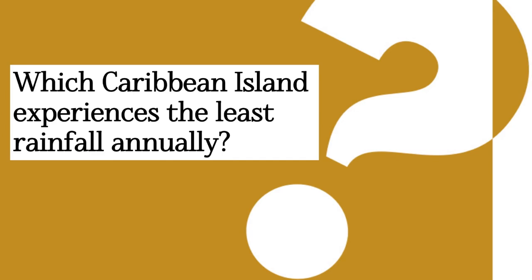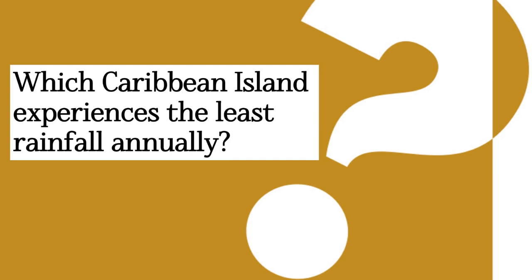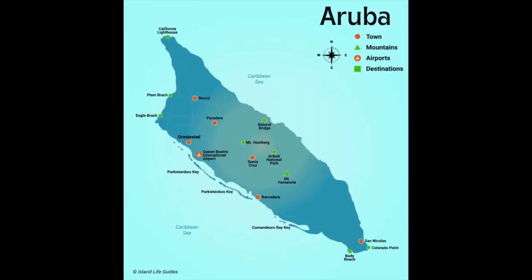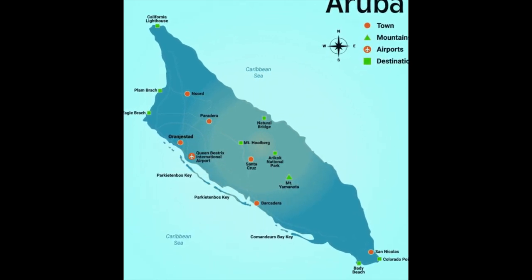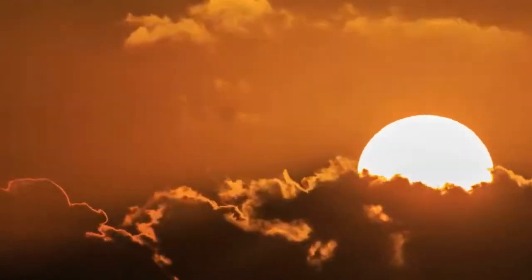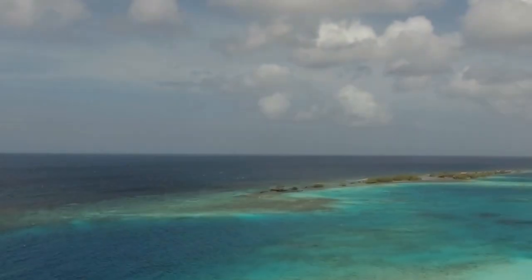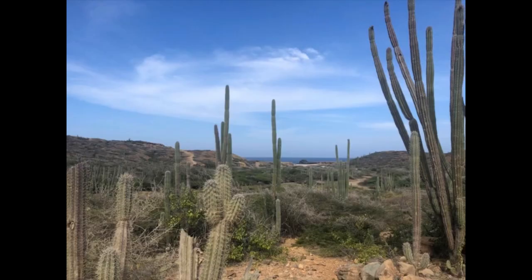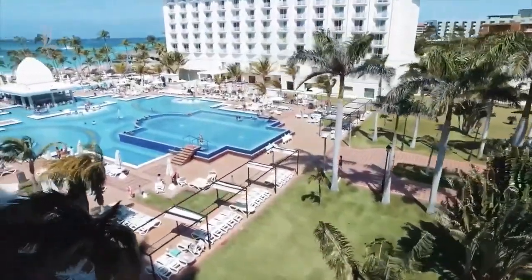Did you catch any of the hints through the video for the question asked earlier? The question was: which Caribbean island experiences the least rainfall annually? The answer is the island of Aruba. Located at roughly 12.5 degrees north latitude and 69.9 degrees west longitude, the small island of Aruba has an average temperature of 28 degrees Celsius and very little rainfall activity — it is regarded as the driest island in the Caribbean. The climate has allowed for xerophytic vegetation such as cacti to thrive there. Additionally, it is a great tourist destination with many hotels and beaches which hundreds of thousands of visitors enjoy on an annual basis, contributing to more than 80% of the country's GDP.